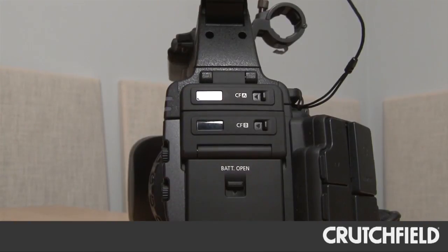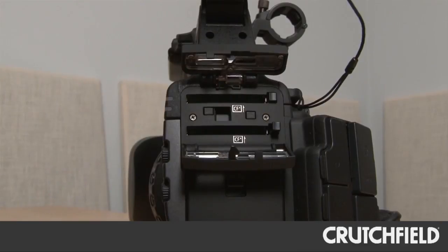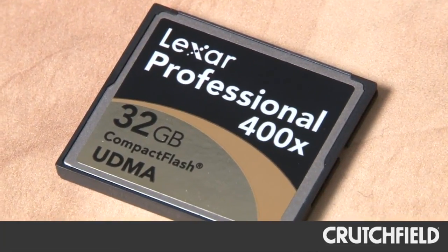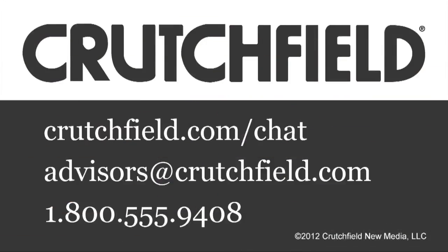In terms of data storage, this camera records to two compact flash slots and one SD card slot. Every morning I started out the day loading up two 32-gig Lexar cards into the camera, and on each of those I got about 80 minutes of video footage shooting at maximum resolution. I really enjoyed using this camcorder, and if you have any questions about it, feel free to give us a call.